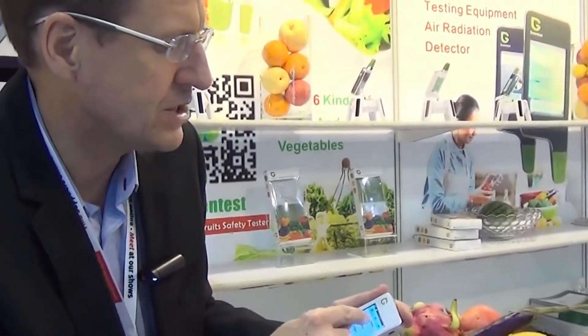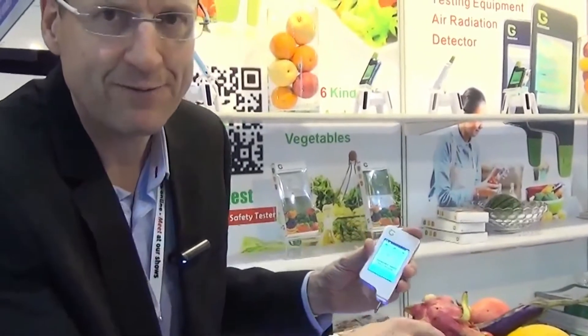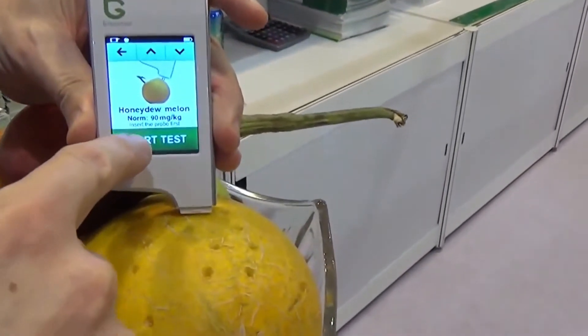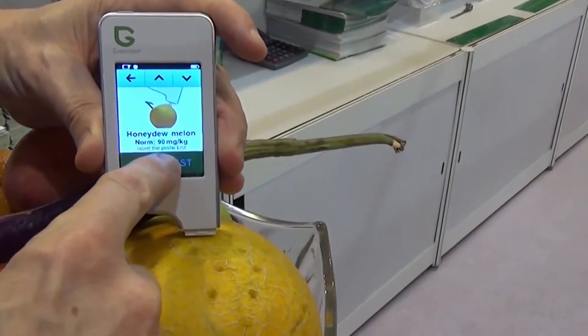Strawberry, mango, honeydew melon — can we try that? Is that a honeydew melon here? We know our fruits. Honeydew melon, let's try this one. We put that in, and it should be nitrate 90 milligrams per kilogram. Let's start the test.